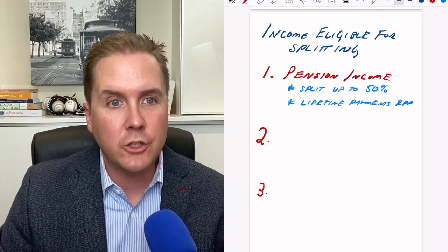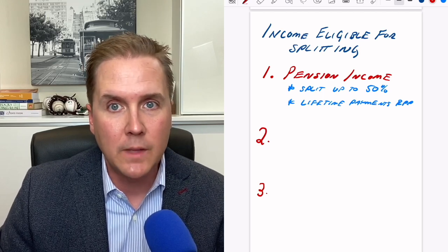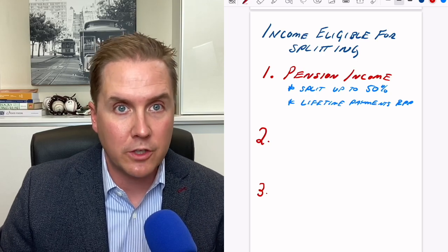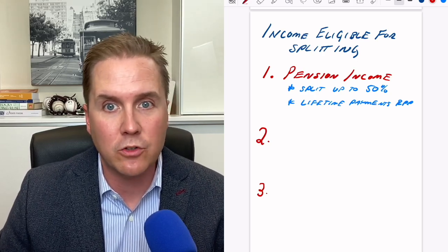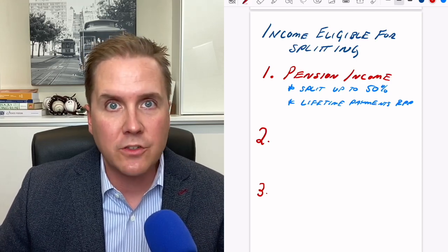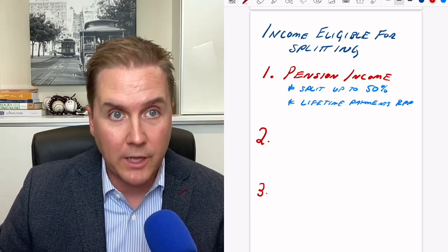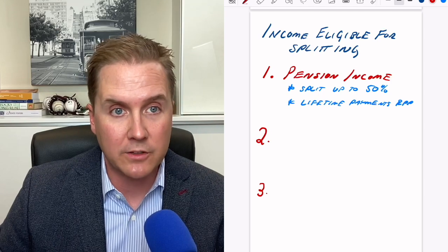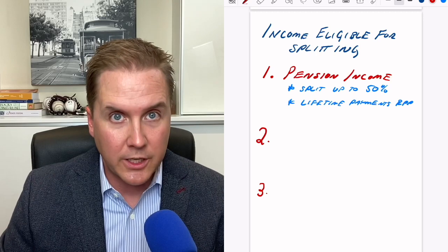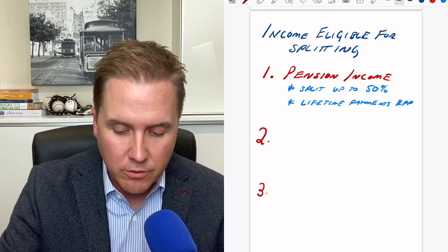The first big one is pension income. If you're a member of a pension plan at work — a private pension — the income you generate from that pension can be split. You can split up to 50% of that pension income with your spouse or common law partner. There are some criteria: if you are below the age of 65, it has to be a registered pension plan with lifetime payments. The age 65 significance will be explained in a moment, but pension income is the big one.